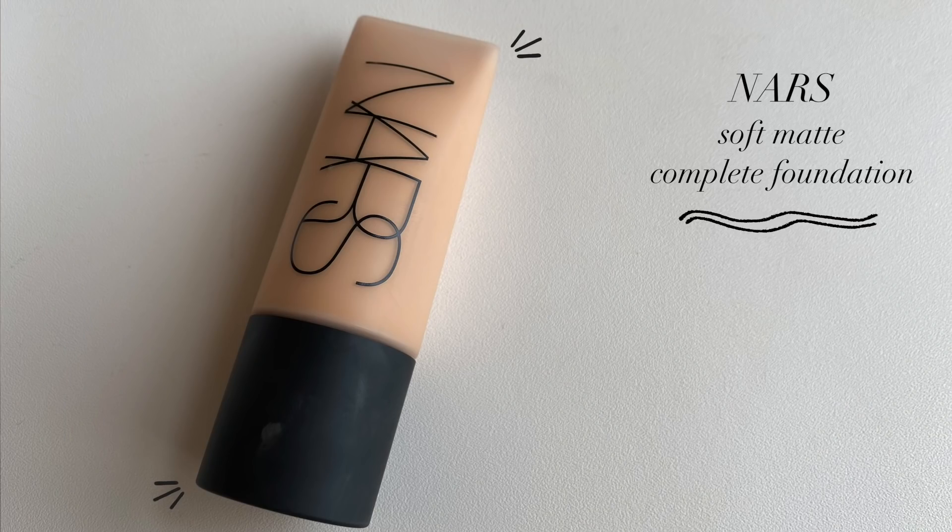Next is one I've gotten so many questions about. I've used this a lot over the past two months. This is the NARS Soft Matte Complete Foundation in the shade Vienna, which is light 4.5 — not a perfect shade match for me, so bear with me. I honestly didn't think I would like this; I thought it might be too mattifying or too high coverage. The one thing I know for sure is that when applying this, you have to use your fingers — no brush, no sponge — and you have to work in small sections: one cheek, the other cheek, nose and chin, then forehead.